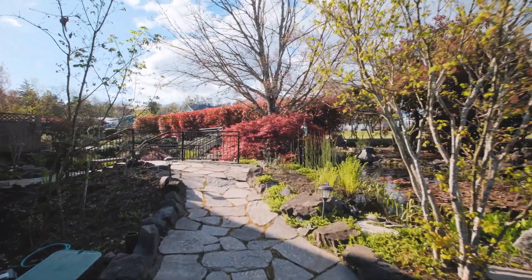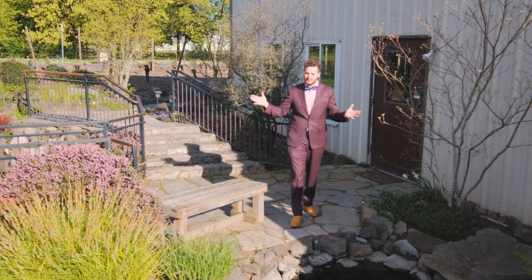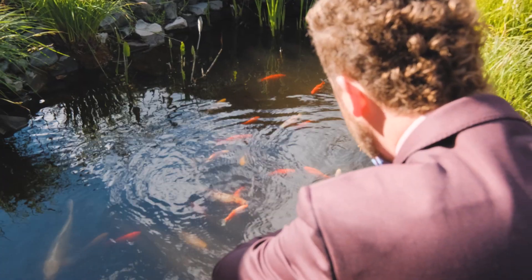This has got to be one of my favorite places to taste wine and just experience beautiful landscaping, amazing Pinot Noirs, and of course the koi are a great hit as well.